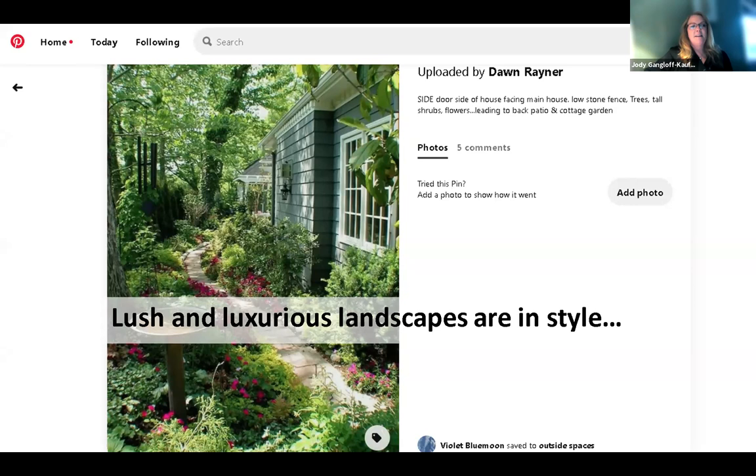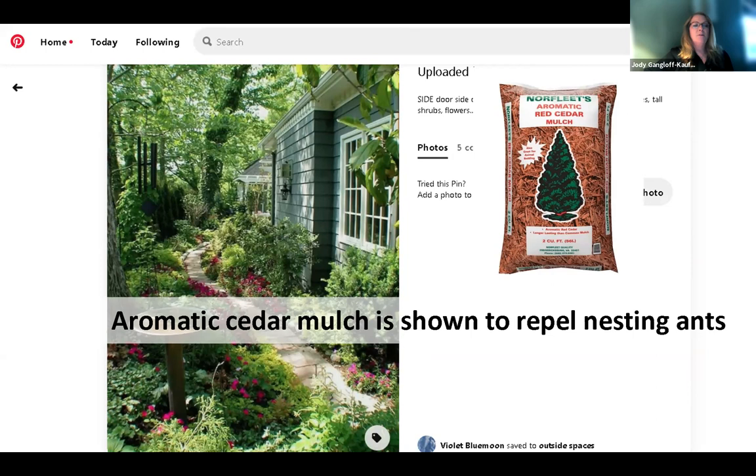I was browsing Pinterest and saw a lush and luxurious landscape — this is everyone's goal. But I got to thinking, this is really great ant habitat. That old house is probably beautiful but it's probably got ant problems because of this landscape. Anyone who loves to garden aspires to have such a gorgeous yard and foundation plantings. There is a potential solution: aromatic cedar mulch — not just regular cedar mulch, but aromatic cedar mulch is shown to repel nesting ants. That is a potential solution around the house side to repel ants from nesting in the direct vicinity of the house.